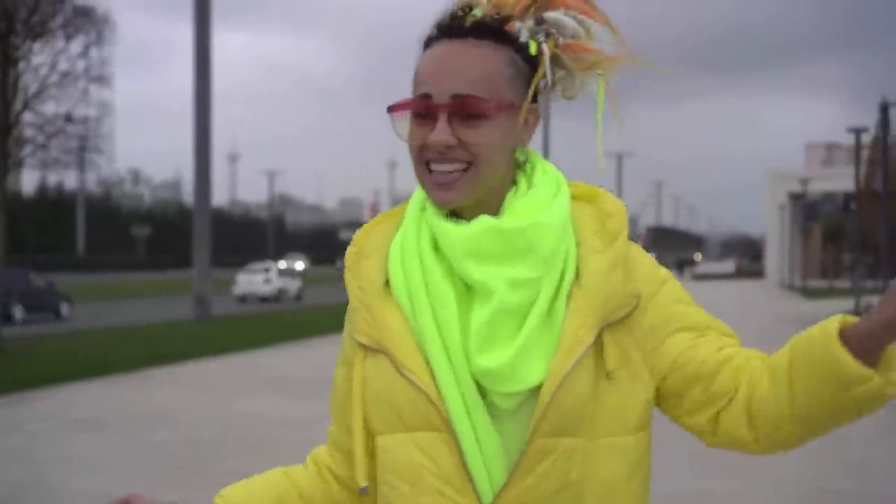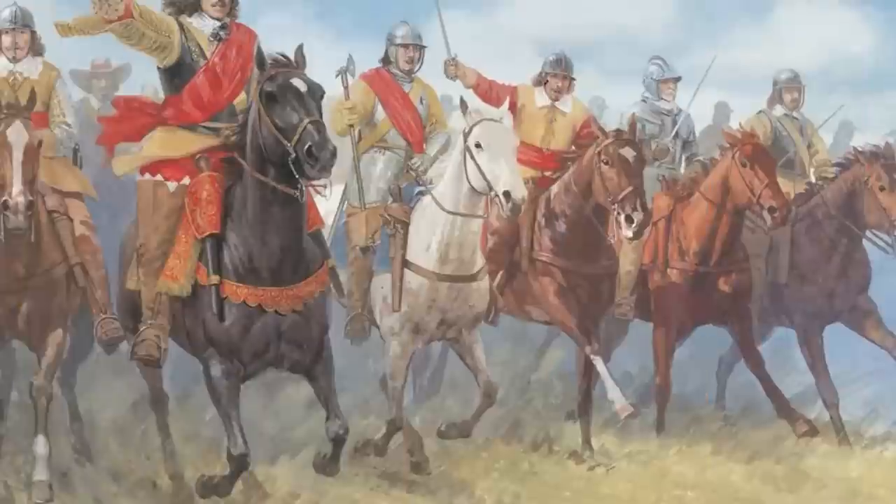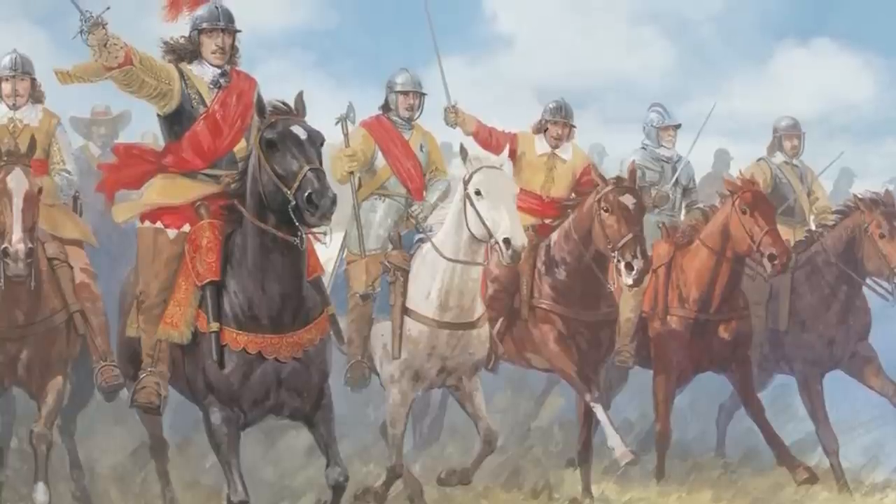If you think the royal family can just traipse around and do whatever they want, well, you would be partly right. But ever since the English Civil War in the 17th century, parliament has pretty much been pulling all the strings.